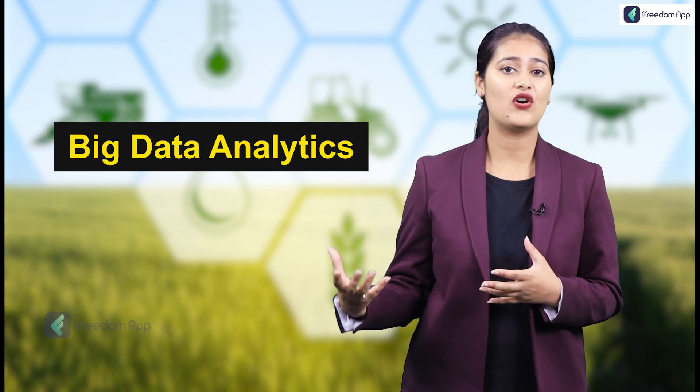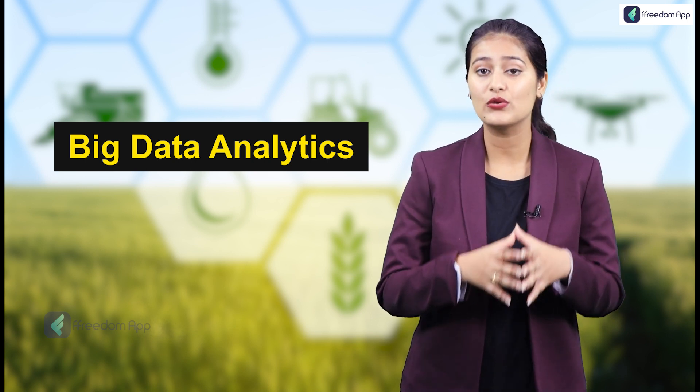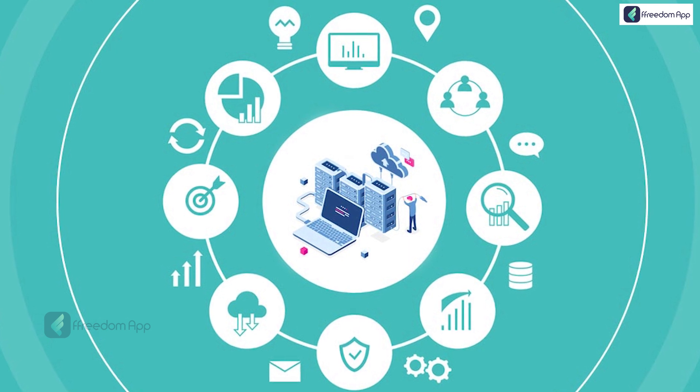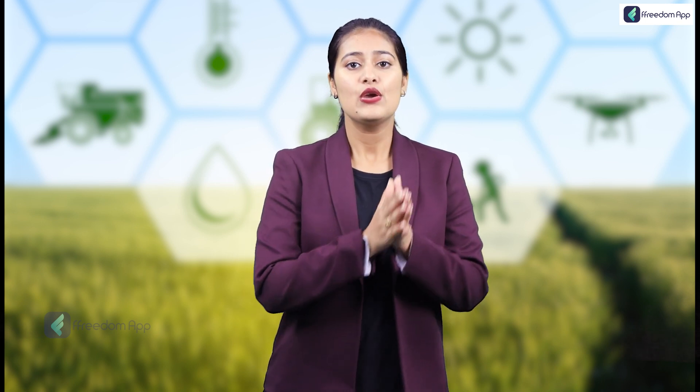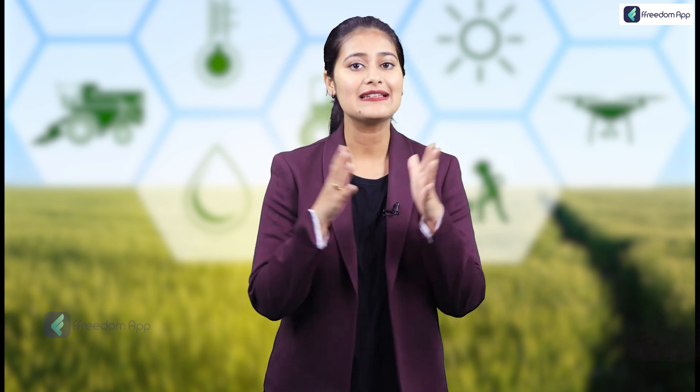Moving on to the last technology: Big Data Analytics. The tedious process of maintaining land records and their potential to become crop producers can be addressed with Big Data Analytics. When we speak about new technology in agriculture, conquering redundant and menial tasks is where progress is expected. Big Data analysts provide the agriculture industry with real-time insights — helping farmers immediately identify if their techniques are working, whether their inputs are correct, and what to prepare for in case of weather changes. They are also able to serve their customers on a timely and customized basis.